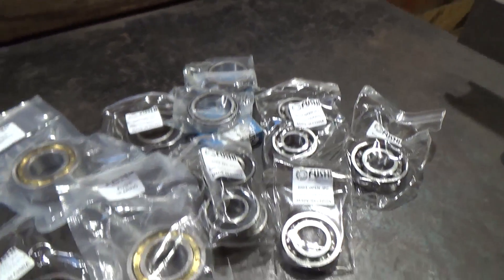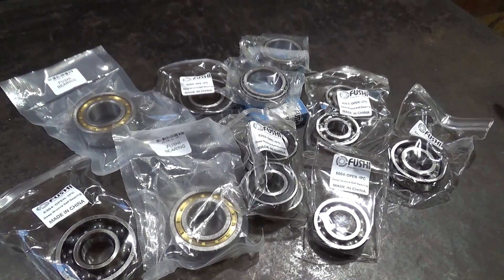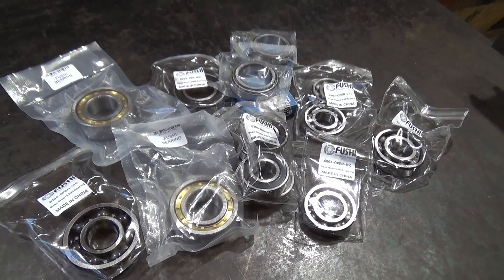Спасибо компании, спасибо вам всем, пока!